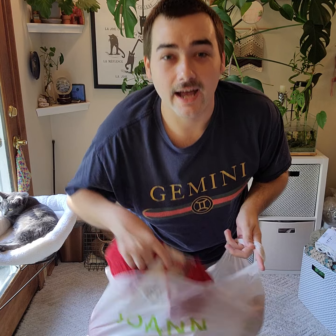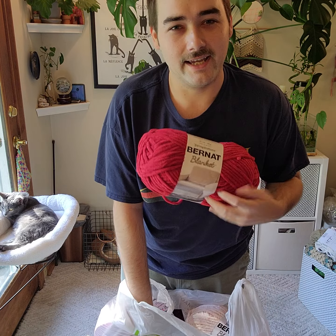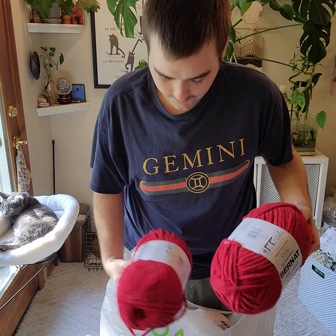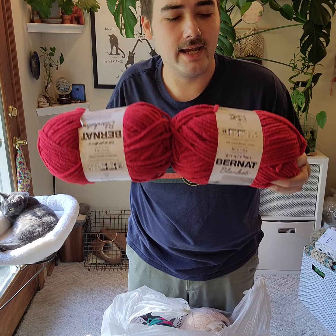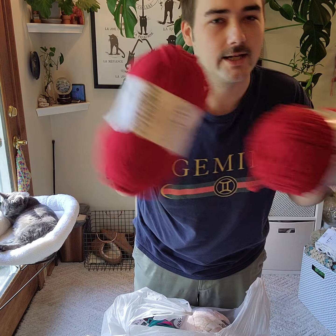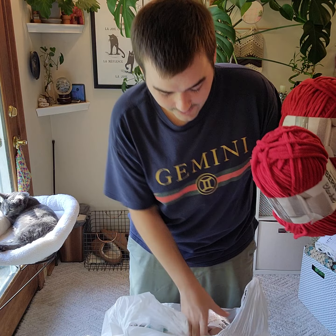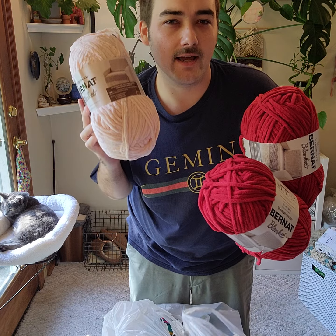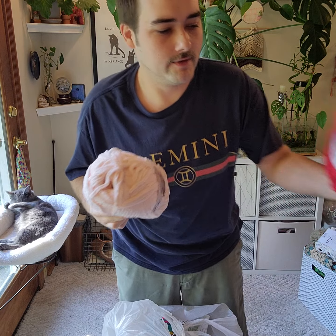I got a Bernat blanket yarn in red for some cherry plushies, strawberry plushies, and I've got to make a tomato for someone, so I thought I'd stock up. This was buy two get one free, so I knew I had to pick up a peach color as well — I'm going to finish a peach at some point.